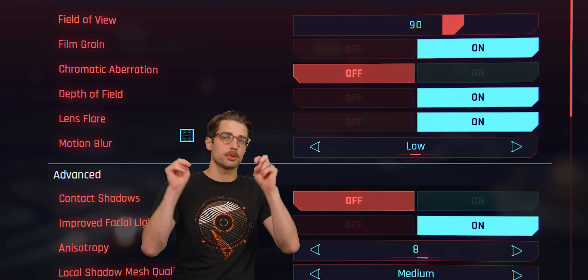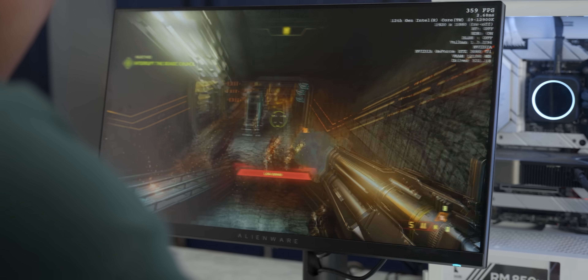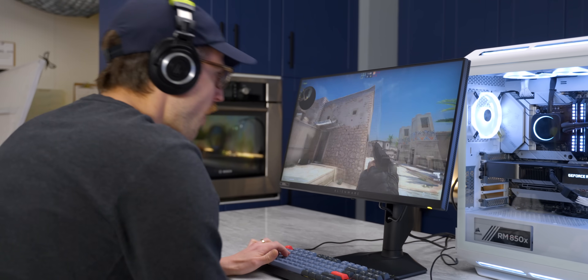Do note that this is completely unrelated to the motion blur setting you might find in some of your favorite games, which adds an artificial cinematic blurring effect if you quickly change the camera angle. Real motion blur has been the bane of gamers for a very long time. Not only does it look unappealing, but in competitive gaming, it can actually interfere with your performance.